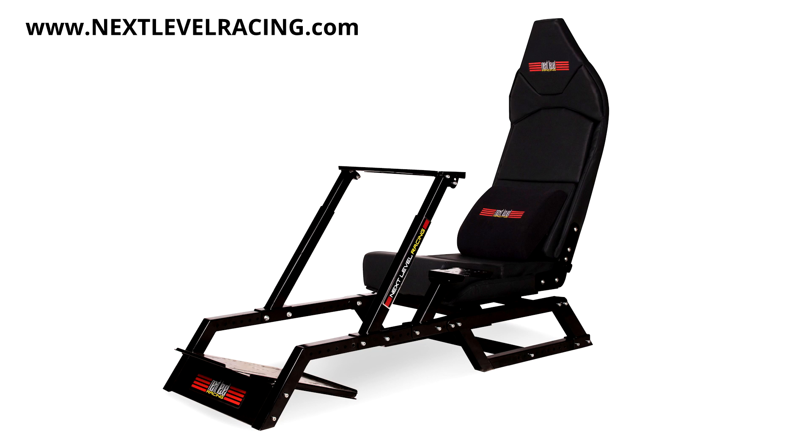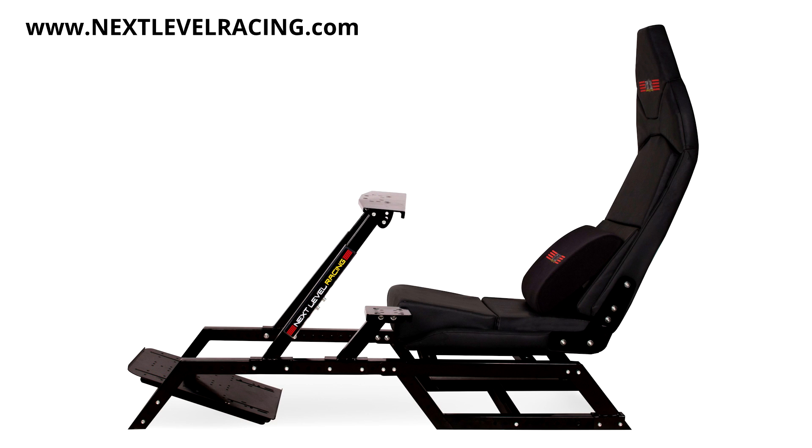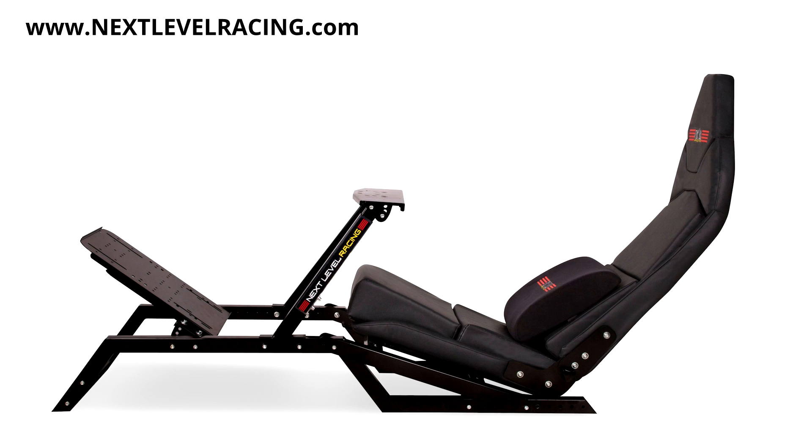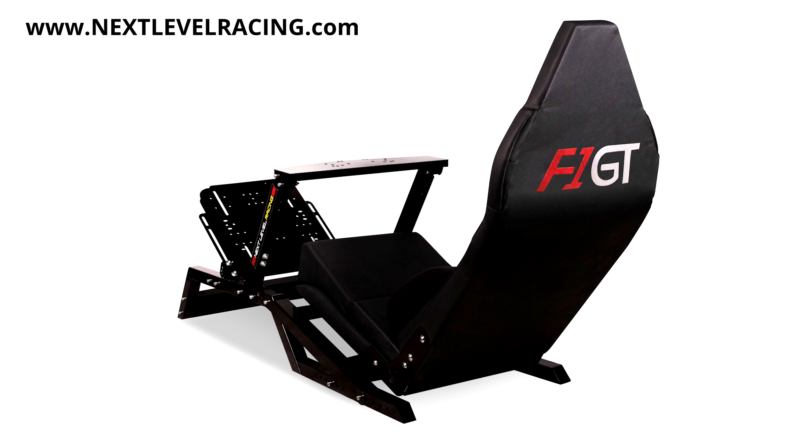Racing simulator provided by Next Level Racing and their new 2-in-1 F1 GT cockpit. Whether you like the upright GT seating position or low slung F1 seating position, the F1 GT has you covered at a price that won't break the bank. Learn more at nextlevelracing.com.